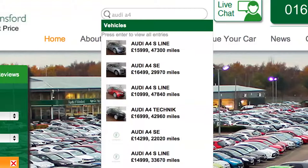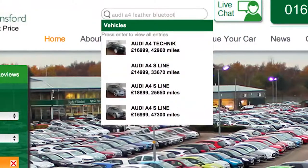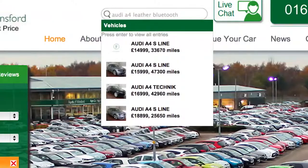The features you're looking for include leather seats and Bluetooth connectivity. So just type in the keywords leather and Bluetooth, and then you'll see the cars that match that criteria drop down on the menu.